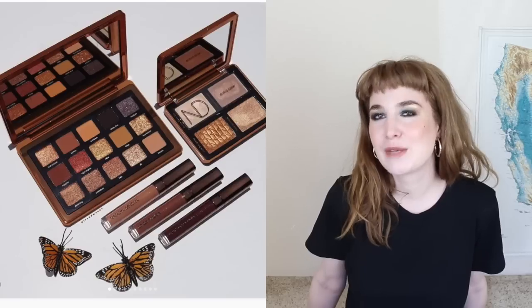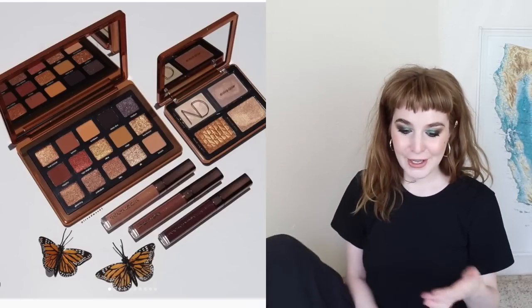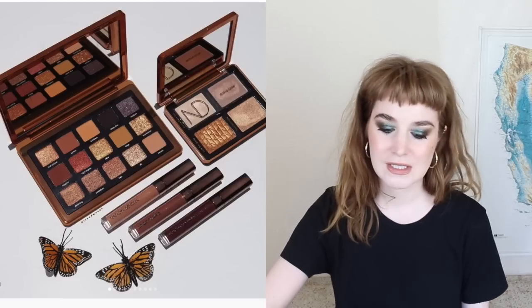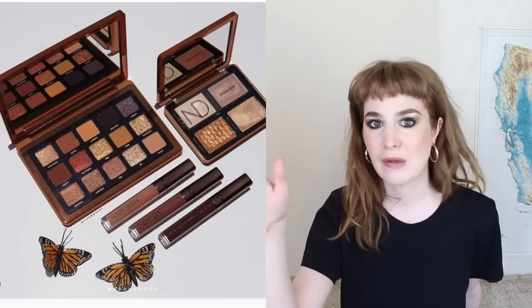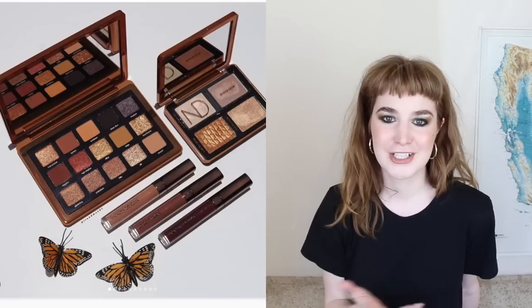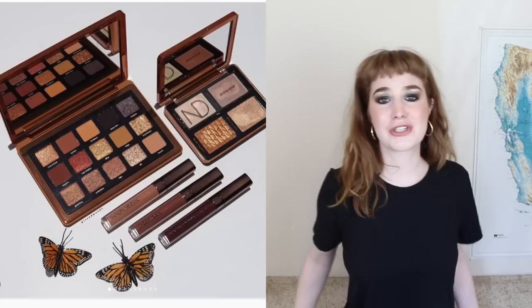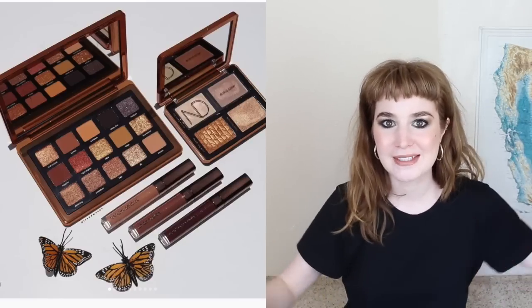The Natasha Denona bronze collection — the moment that we've all been waiting for, or at least those of you who have been tagging me in this collection on social media. I'm also really excited to discuss it because I'm surprised in some ways by my own reaction to it. I feel like the announcement came and the palette was released and people were buying and reviewing it on YouTube before I had even managed to realize it was happening — I've been doing other things.